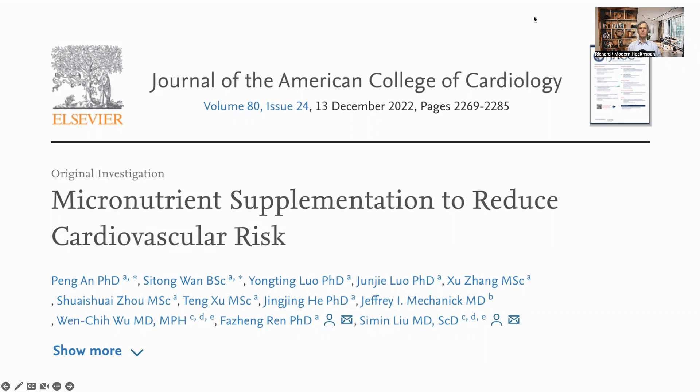Hello everyone, this is Richard from Modern Healthspan. Healthy diets rich in antioxidants and vitamins are thought to be beneficial to the heart, but which nutrients in particular are helpful and how much do they help is not well known. This question was recently examined by a team who wrote it up in a paper on micronutrient supplementation to reduce cardiovascular risk. The full paper is behind a paywall, but they do have a nice summary chart attached to the abstract.